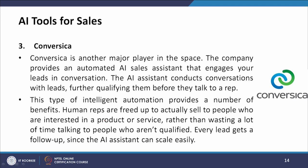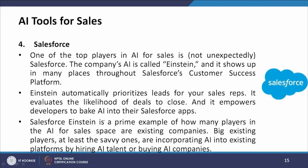Every lead gets a follow-up since the AI assistant can scale easily. The fourth tool is Salesforce. One of the top players in AI for sales is Salesforce, whose AI is called Einstein. It shows up in many places throughout the Salesforce customer success platform, automatically prioritizing leads for sales reps, evaluating the likelihood of deals to close, and empowering developers to bake AI into their Salesforce apps.